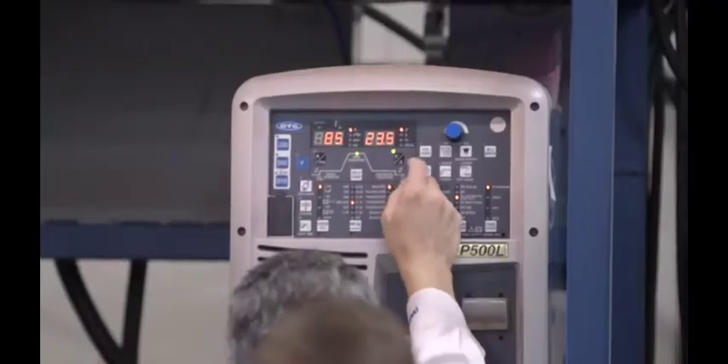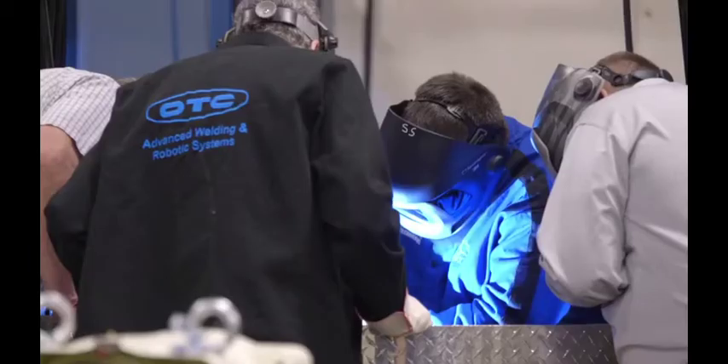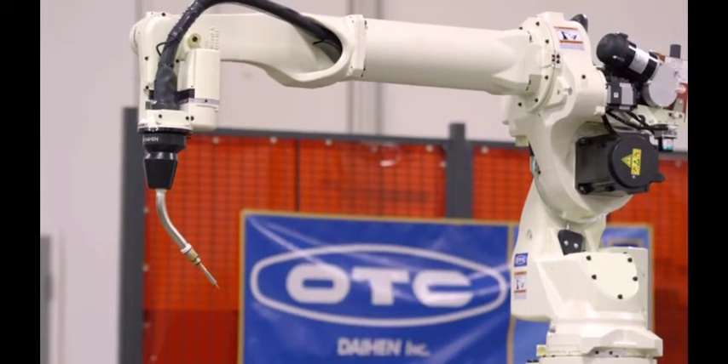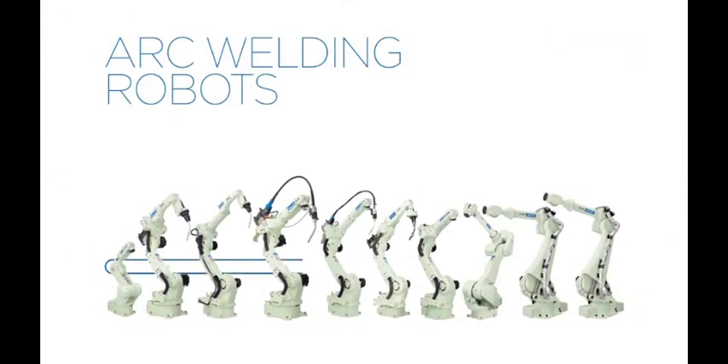Nanotechnology is at the heart of OTC Daihen's manual welding power sources. The exclusive LSI chip delivers precise, ultra high-speed waveform control, resulting in high quality welding of virtually any metal.